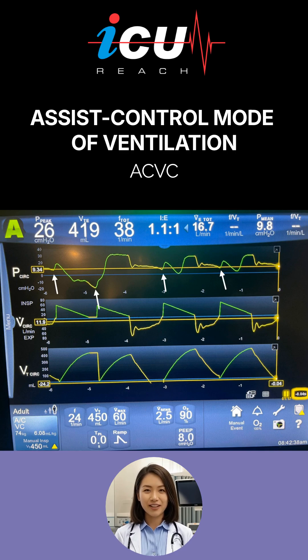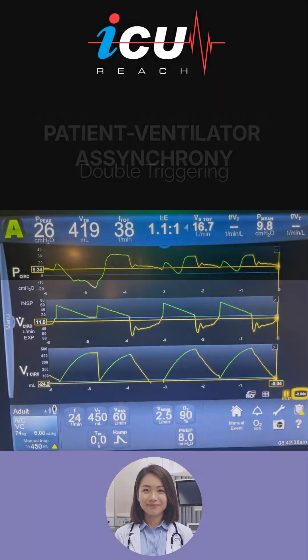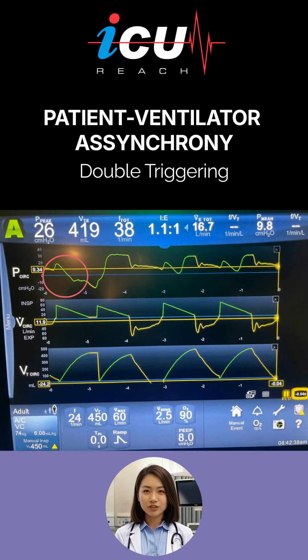In this mode, every patient-initiated effort should trigger a full mandatory breath delivering the set tidal volume. The first breath appears to be patient-triggered, demonstrated by a tiny negative pressure followed by a small rise in pressure before it drops down to approximately 11 centimeters of water, indicating a strong inspiratory effort of the patient.